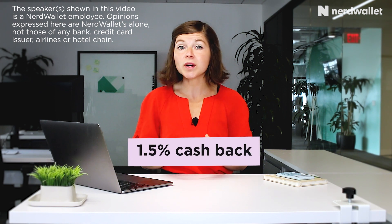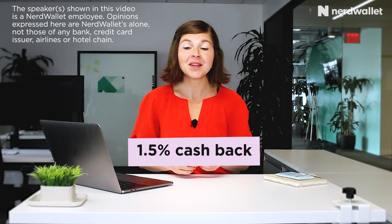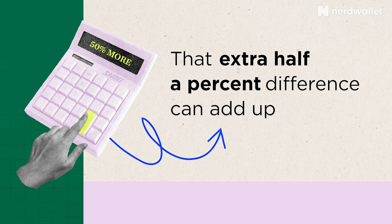This card offers a rewards rate of 1.5% on base spending. Many other credit cards are going to offer a rewards rate of 1% on general spending. 1.5 versus 1 might not feel like a huge difference on the outset, but that actually means you're earning 50% more rewards on those general purchases.